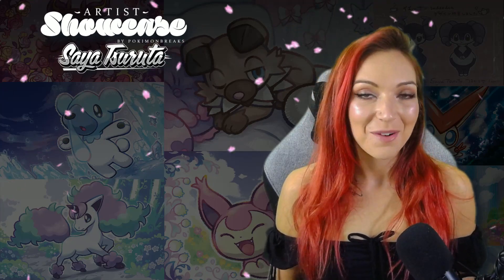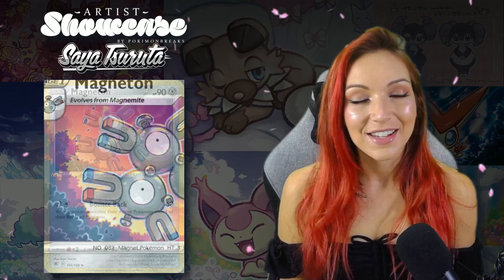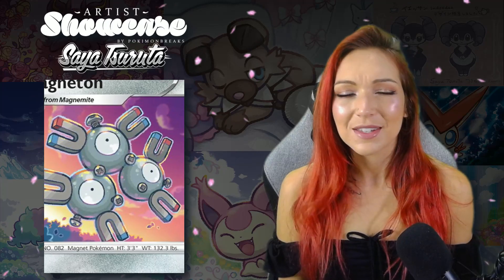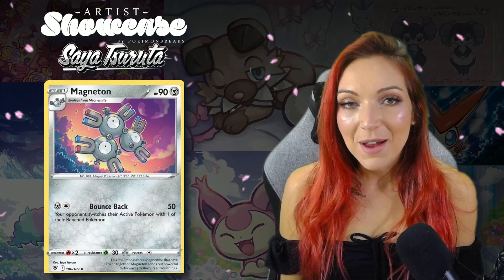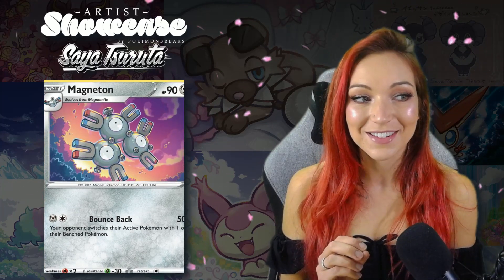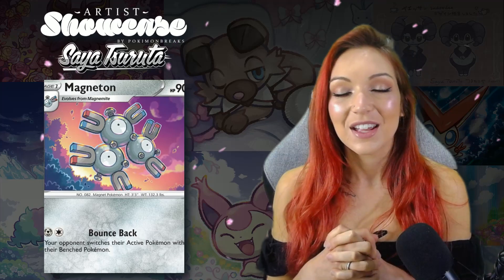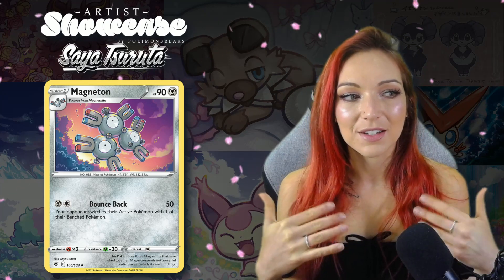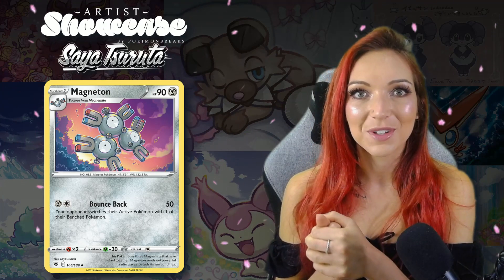One last Pokémon I would typically overlook would have to be Magneton. She did a really gorgeous Magneton for Astral Radiance — not a Pokémon I would usually look to collect, but I love the artwork. It's a gorgeous sunrise or sunset sky color scheme and the colors are really really beautiful. Even though it's a metal machine-type Pokémon, the amount of expression she's managed to put into Magneton's face and its three eyes is just really cool. It looks expectant, a little surprised, caught off guard, and she's used that framing effect which creates a very interesting perspective.